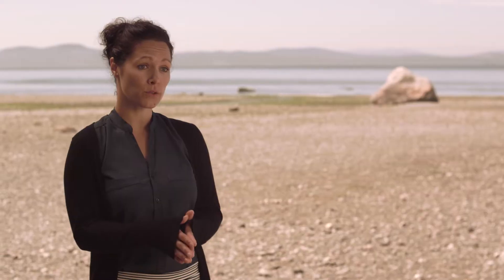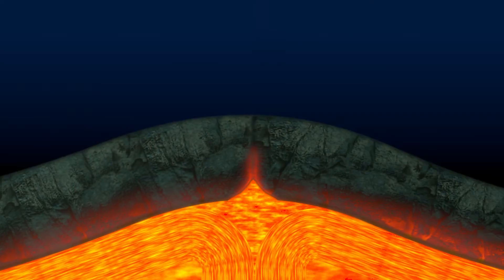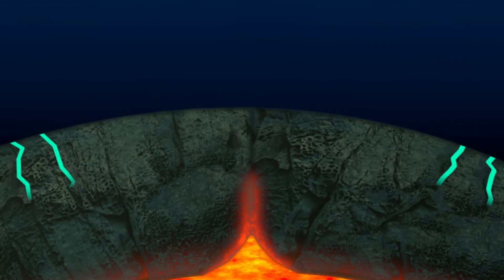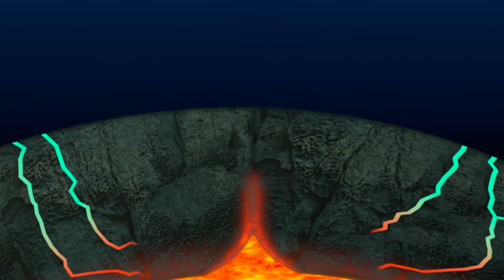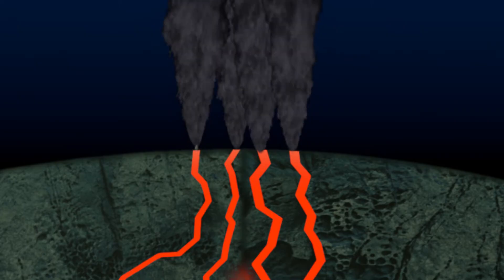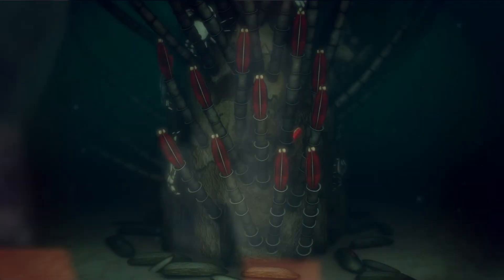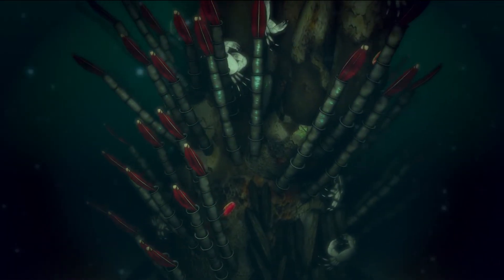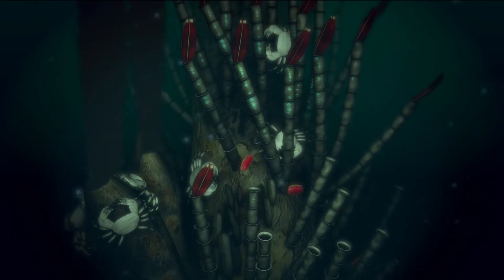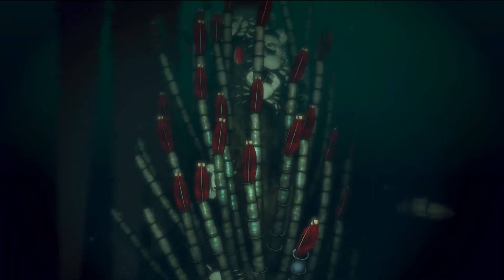Hydrothermal vents form when two plates are separating away from each other and new crust from the Earth's center starts migrating upwards. Water percolates through this super-hot crust and, from pressure and temperature, comes back up and starts precipitating minerals out once it reaches the cold sea floor. These precipitations slowly form hydrothermal chimneys, and once the right conditions are available, new animals start colonizing these hydrothermal vents. We can go from a volcanic eruption that flattens everything to the beginnings of a vent ecosystem with a number of species within less than a year.